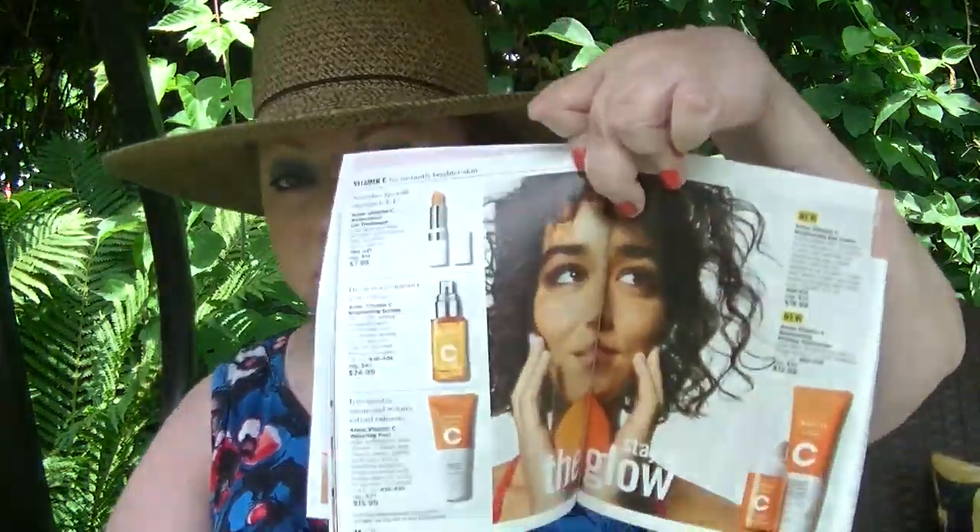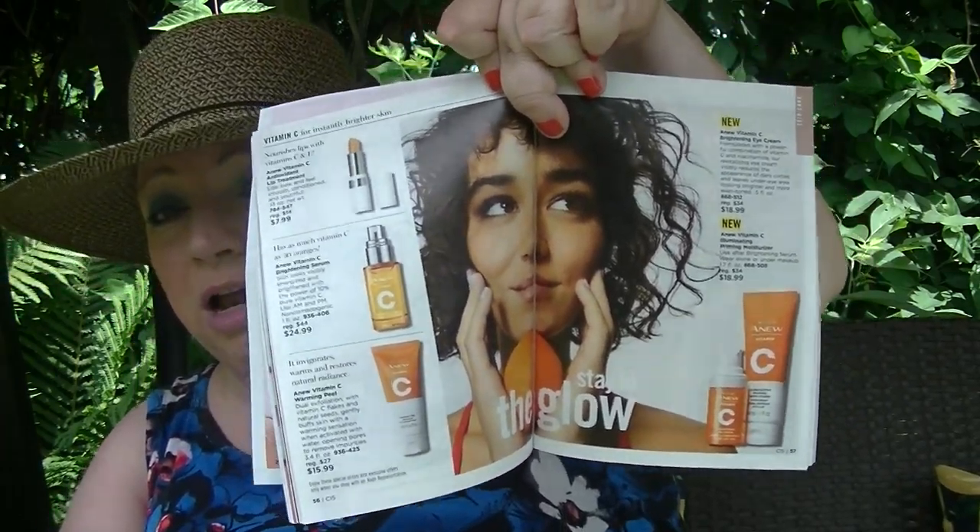On page 57, the new Vitamin C Brightening Eye Cream is $18.99. I love it so much — it has become one of my favorite products. I have it on today and I use it every day. I'm doing my skincare routine more consistently than I was. I saw results from it right away, and I can't imagine that you wouldn't either, though I realize not everybody is the same.